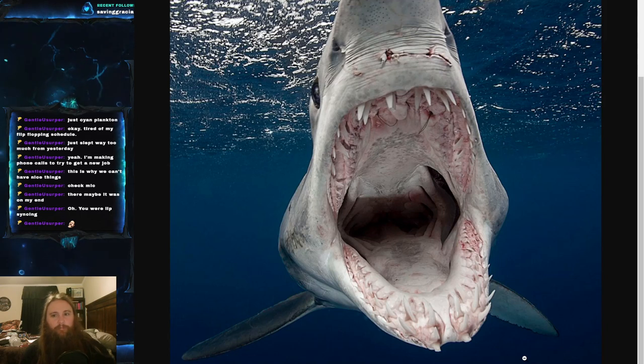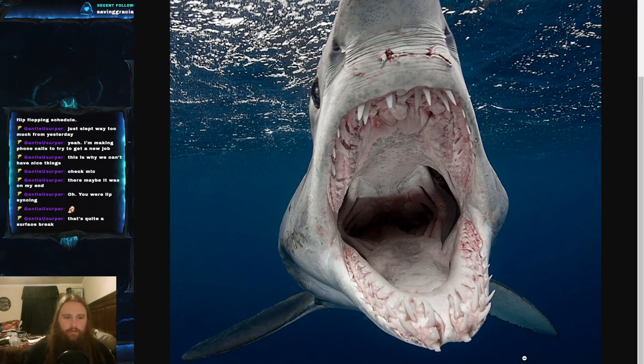Not only are they extremely fast, but scientific data from a 2020 paper confirmed that the short fin mako shark holds the record for the strongest bite force measured in any shark species: 3,000 pounds of bite force, which is approximately 13,000 Newtons. With those teeth and that force, this thing is the ultimate apex predator.